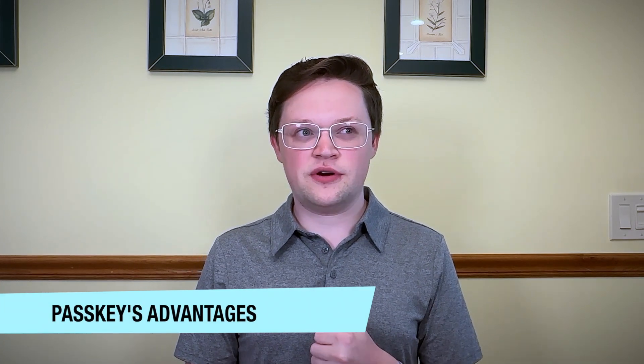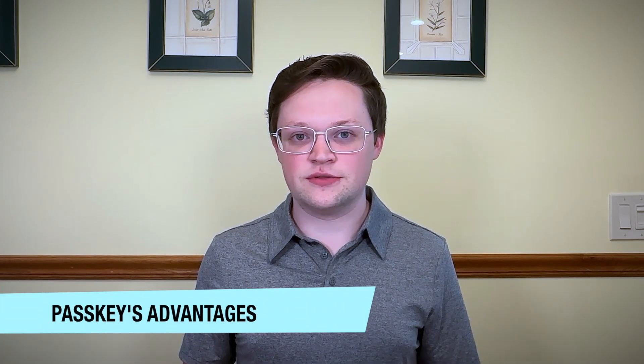All of this makes passkeys very strong and very easy to use. There's nothing to remember — you just log in with the device you already have. Maybe you already follow best practices: you have a password manager and use long random passwords for every service. There's another benefit to passkeys which is possibly even greater, which is its phishing protection.